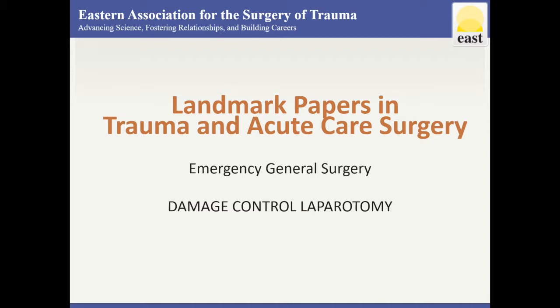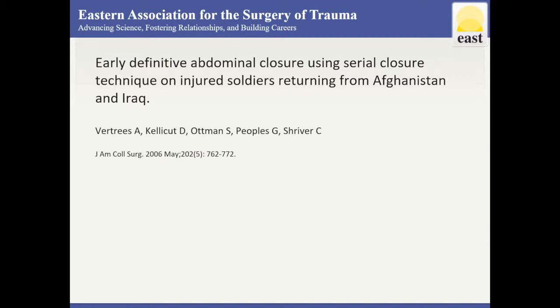This is a review of landmark papers for damage control laparotomy from the East Landmark Papers online resource. This paper highlights an abdominal closure technique using Gore-Tex mesh to sequentially draw the fascia to the midline.